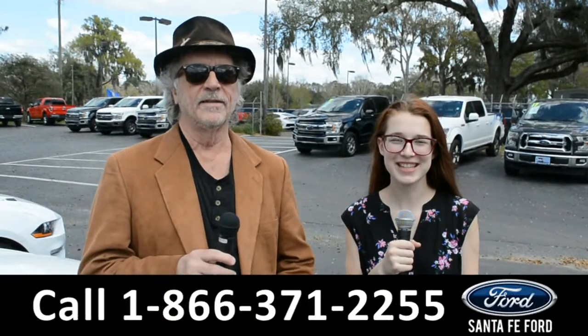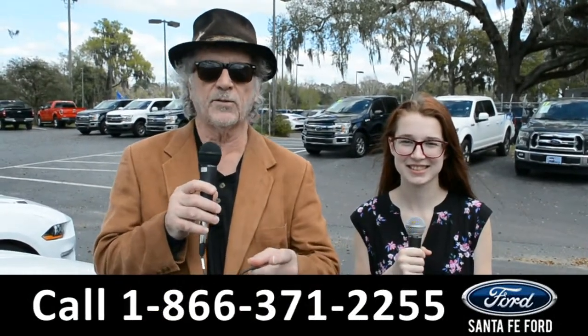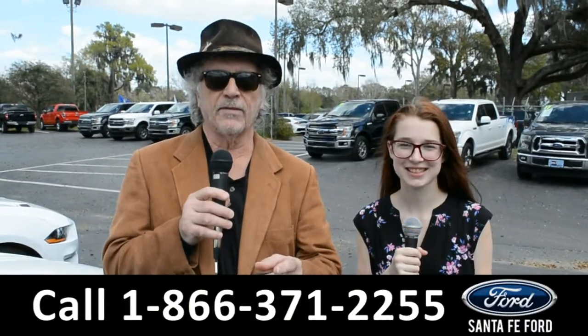Hey, this is Randy. And I'm Alyssa. SantafeFord.com, the used car superstore near Gainesville, Florida, I-75 exit 399.